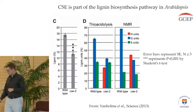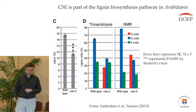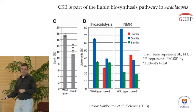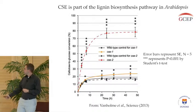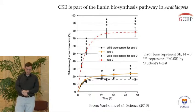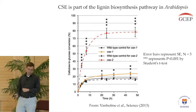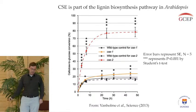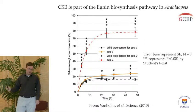Altering the lignin is interesting, but it would be more relevant to us and for the GCEP project if saccharification was affected — since greater saccharification equals more sugar, which equals more biofuel. When we tested the mutant for saccharification, we find that yes, its saccharification is increased. The CSE mutant, represented by the red line, compared to the black line which is the wild type, gives us almost four times as much sugar under these conditions.